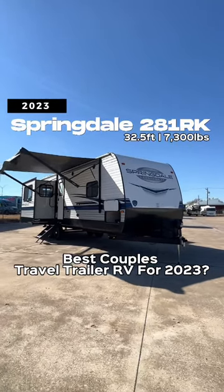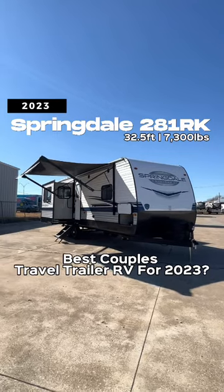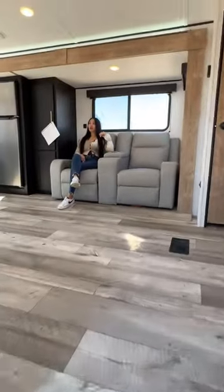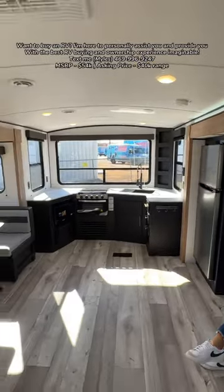This is the 2023 Springdale 281 RK, and because of opposing slide-outs there is a ton of floor space inside. As we come inside, look at this color scheme — my wife definitely loves the color of the Springdales with the black and tan accents.